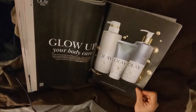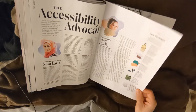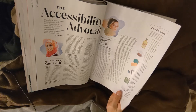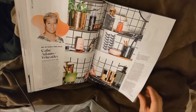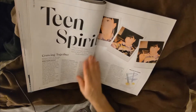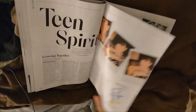Glow up your body care. The accessibility advocates — scheduling more meetings with strangers, finding creative ways to help co-workers understand. Gabe Adams' wheelie — a whole bunch of cosmetics that he has. Teen Spirit, growing together — Millie Bobby Brown. Gen Z brand.